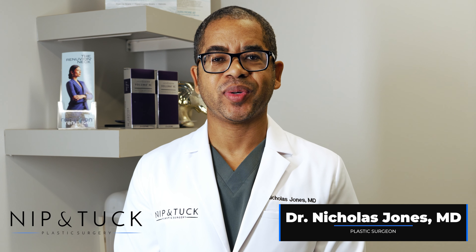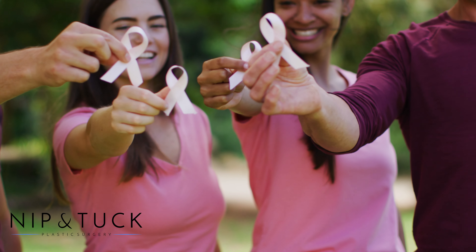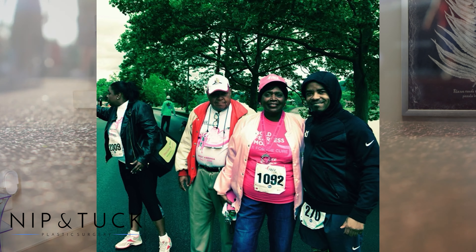Good morning, I'm Dr. Nicholas Jones with Nip and Tuck Plastic Surgery, and it is the month of October, and we are celebrating breast cancer awareness. As a result of that, we are participating in the American Cancer Society Walk, and we would love if you could join us or make a donation to support a great cause. We are all affected by breast cancer in some form or fashion — either we have a family member, a friend, a co-worker, or we've personally been affected.